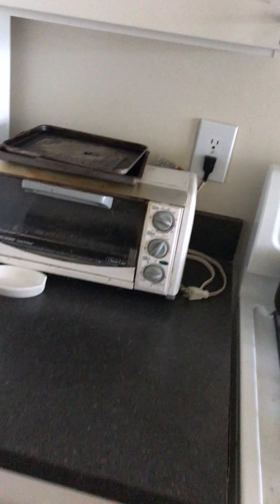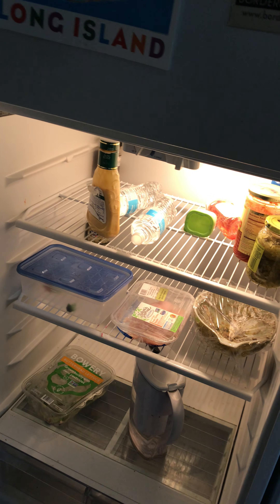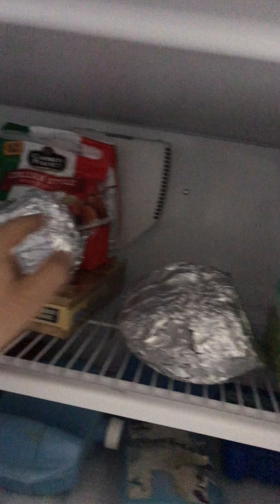Uh-oh, someone didn't wash their bowl — I have to talk to them. I'm gonna show you my packed-out refrigerator — it's pretty pitiful right now. Freezer — here are the two hams. I know, I'm making a great video here. Plants, washer and dryer in there.